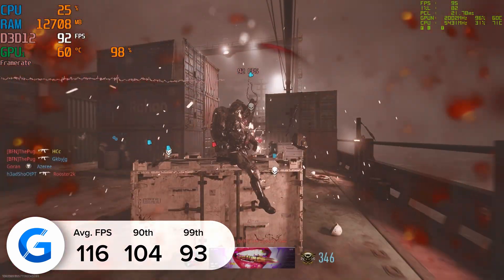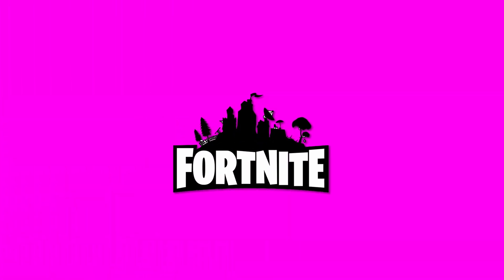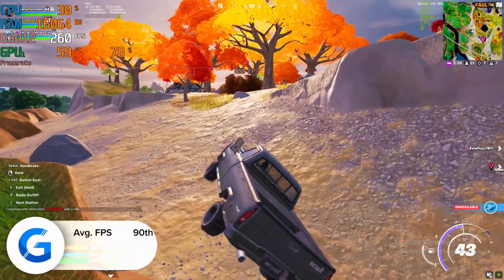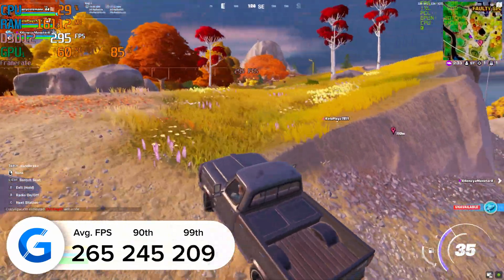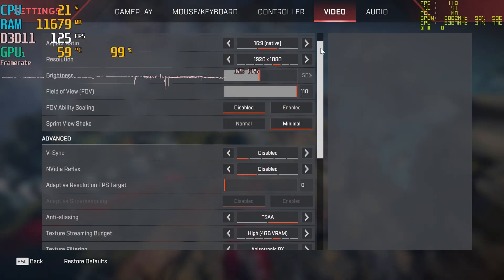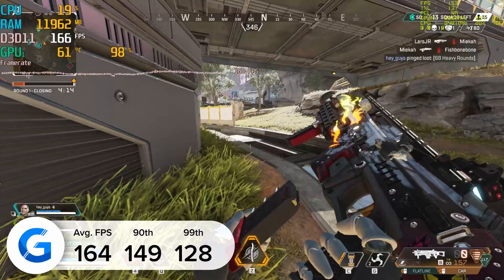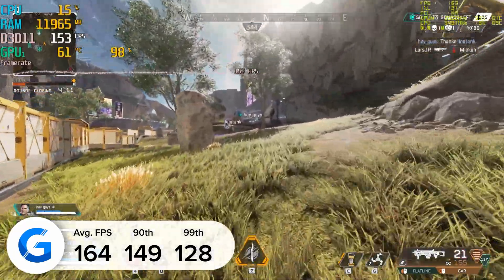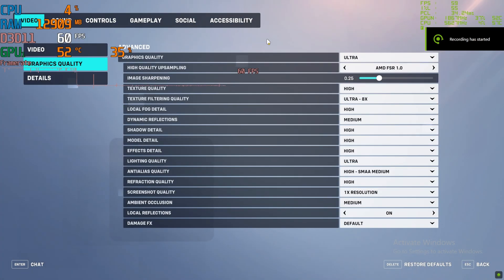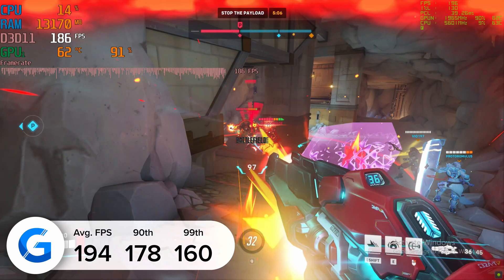Frame rate data was gathered using MSI Afterburner's RivaTuner and NVIDIA FrameView. Fortnite is next on the list at 1080p competitive settings — here the build pulled in an impressive 265 frames per second on average, with 1% and 0.1% lows in the 240 and 210 FPS region. Moving through to Apex Legends at 1080p high, the build maintained a still impressive 164 FPS on average, providing a smooth gaming experience great for even the highest refresh rate 1080p monitors. Overwatch 2 also stacked up well — at 1080p ultra settings it delivered 194 frames per second on average.